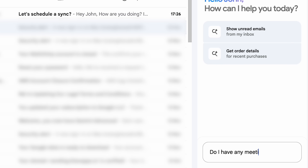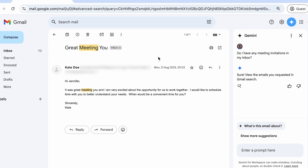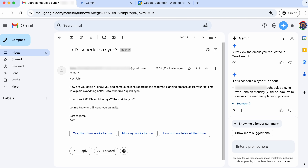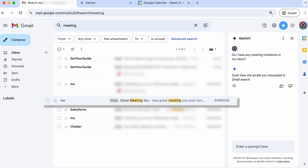The first thing I asked Gemini was to find meeting invitations in my inbox. It did find an email about a meeting, but a very old one from 2023 — a test email I sent to myself while testing a CRM platform. Meanwhile, the first email in my inbox was an actual meeting invitation, but Gemini missed it as it didn't contain the keyword 'meeting.' That's when I realized I had achieved the same result by searching 'meeting' in the Gmail search bar, completely free of charge.